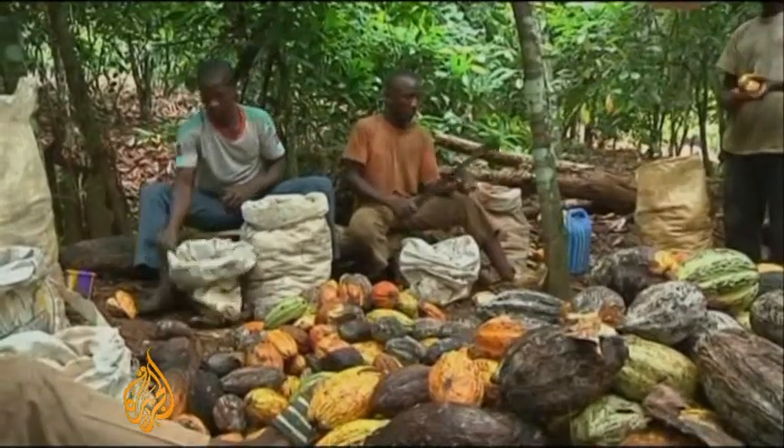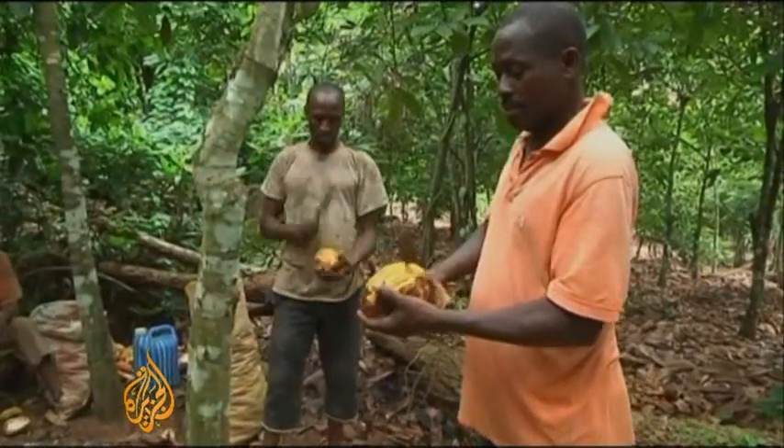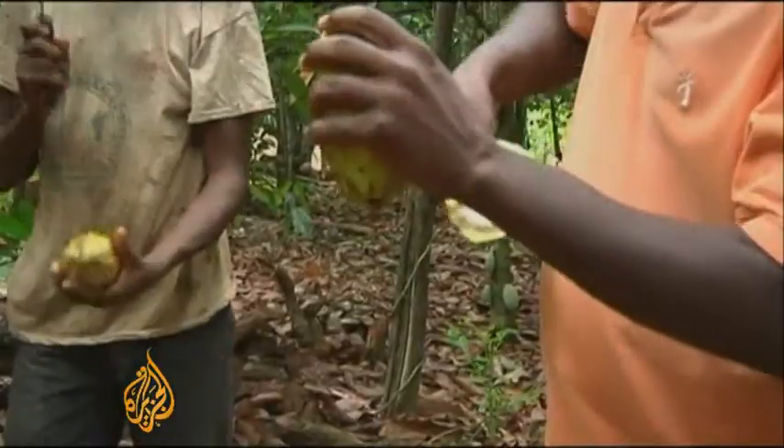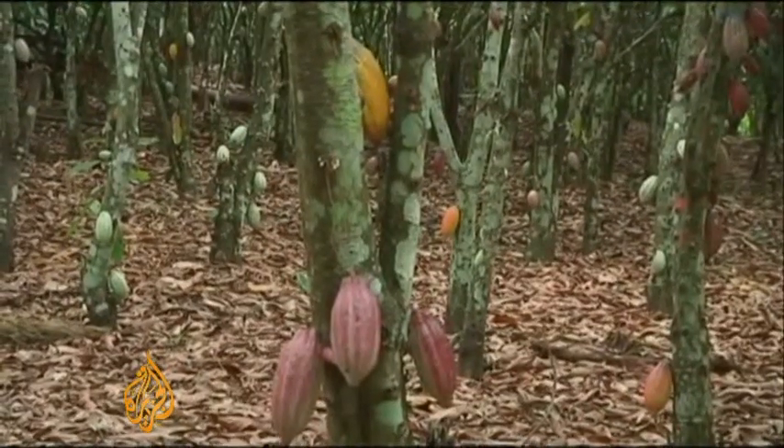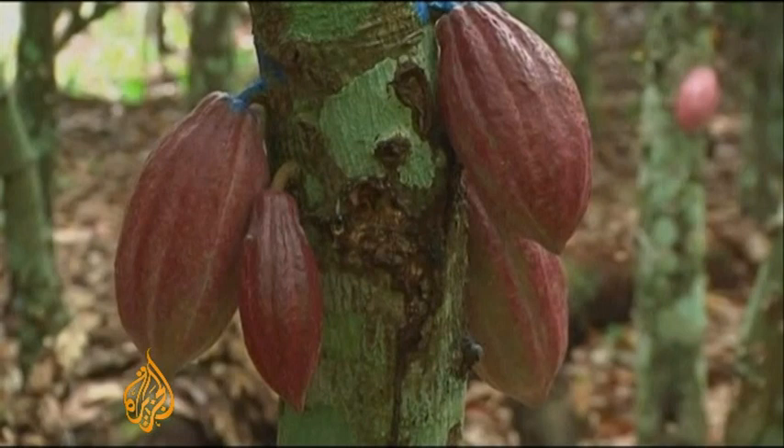The cocoa bean from the cocoa tree is its key ingredient, and researchers are on the verge of releasing the tree's genetic blueprint. By mapping the cocoa tree's genes, scientists hope to identify key traits in its DNA. This will allow them to breed, or more controversially, genetically engineer high-yielding plants with greater disease resistance.